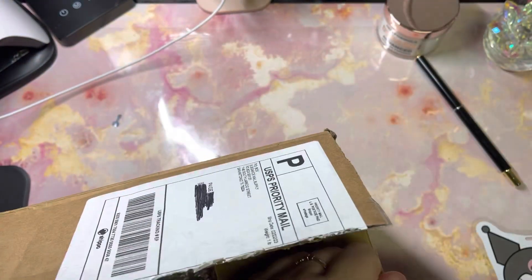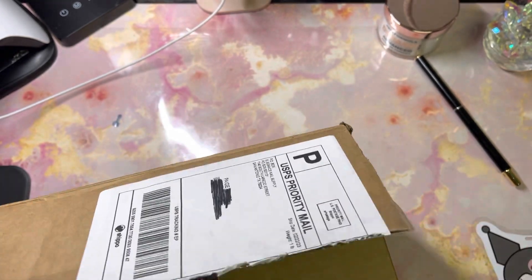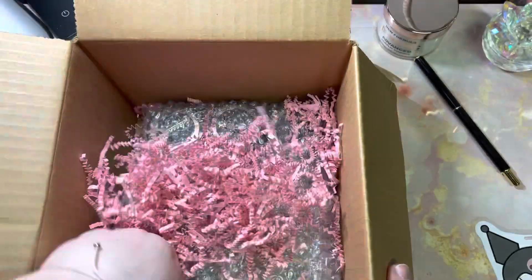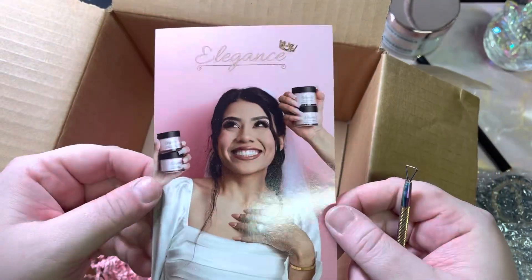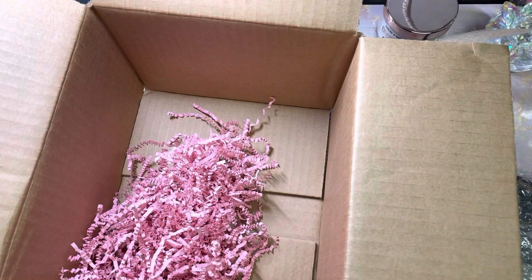I have reviewed Elegance Nail Supply here on my channel before and I love their products. So I went and got their bridal collection. If you don't know, the owner of this brand — her name is Naelly — she's a young woman, probably around 26, and she owns this brand. She is getting married, so she came out with a bridal collection. It's a 10-piece collection.